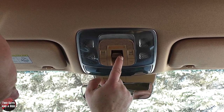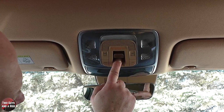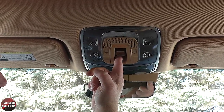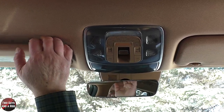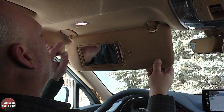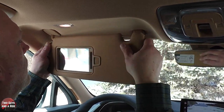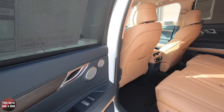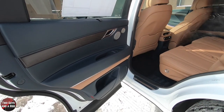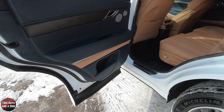Up here are your safety system controls and the panoramic sunroof controller. The sun visors have a ceiling-mounted light source and are telescoping on both sides.